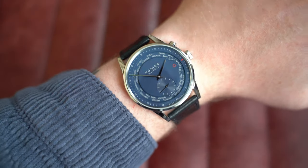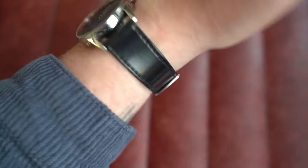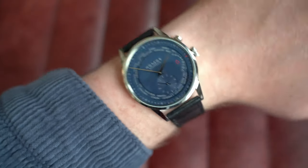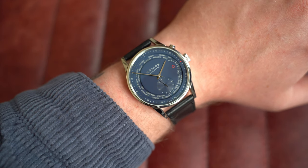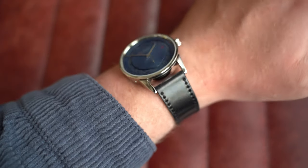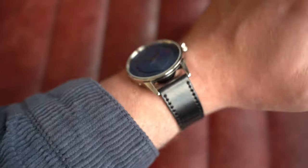On my seven-inch wrist — one thing to note: Nomos straps are always incredibly long, and this fits me on the final hole. In terms of size: 40mm by 49mm lug-to-lug, 11mm on the thickness, and 21mm on the lug — a little awkward but there are options, especially from brands like Watch Gecko. Go check out this gorgeous watch on the website.